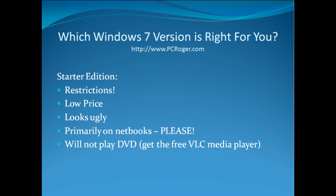The Starter Edition has restrictions — it's only going to be allowed by Microsoft on certain machines, primarily netbooks. It does have a lower hardware requirement, which is one of the reasons you'll see it on netbooks. The price is lower, and it looks like it — it's not going to have the fancy user interface. It won't play DVDs, though many netbooks don't have a DVD player anyway, and you can always use the free VLC media player.